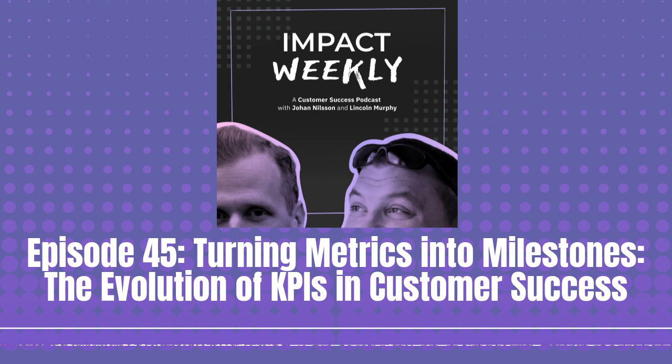Welcome back. It's time for Impact Weekly. And today we have another question. And this one is customer KPIs versus user KPIs — which one to prioritize? Are they both needed? Is there a need to differentiate?